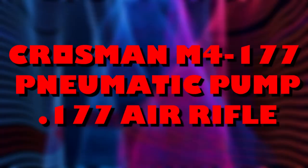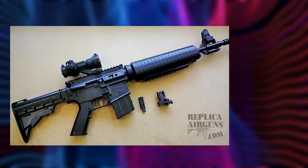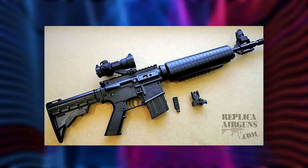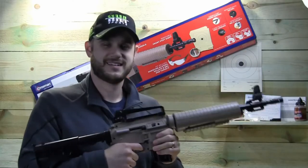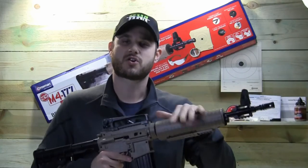Crossman M4-177 Pneumatic Pump .177 Air Rifle. For enthusiasts who want a model that can take up pellets and BBs, the Crossman Pneumatic Pump Air Rifle may be worth a try. The pellet clip can contain up to 5 pellets while the reservoir can contain a max of 350 BBs. The capacity for both ammo is an advantage since users won't need to fill up their load constantly while doing target shooting or training.